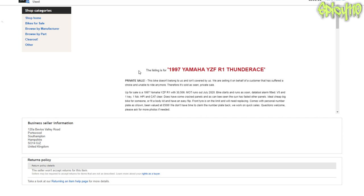Up for sale: a 1997 Yamaha YZF-R1. MOT runs out July 2020. Bike starts and runs. Data tool alarm fitted. V5 and one key, one fob. HPI and CAT clear. Does have some cracked panels.